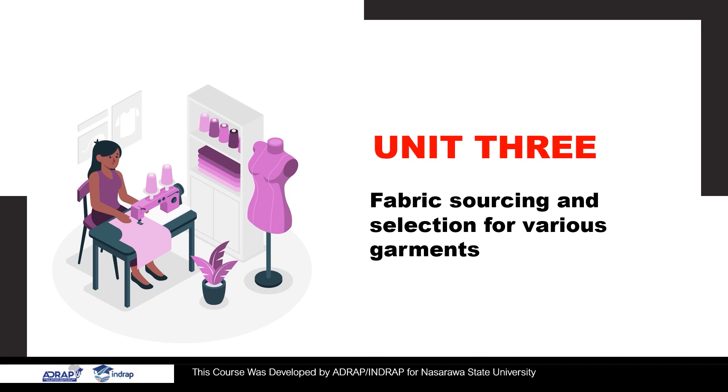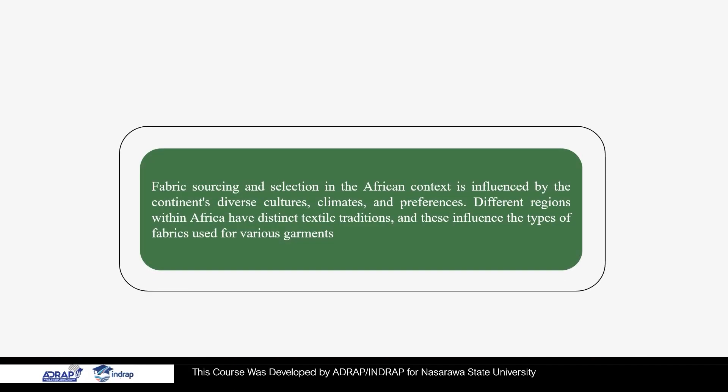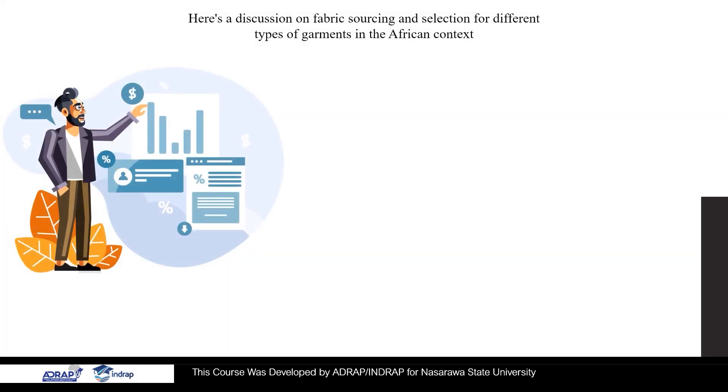Unit 3: Fabric Sourcing and Selection for Various Garments. Fabric sourcing and selection in the African context is influenced by the continent's diverse cultures, climates, and preferences. Different regions within Africa have distinct textile traditions, and these influence the types of fabrics used for various garments.